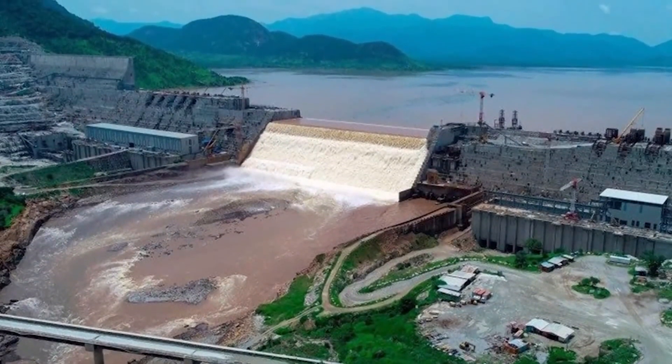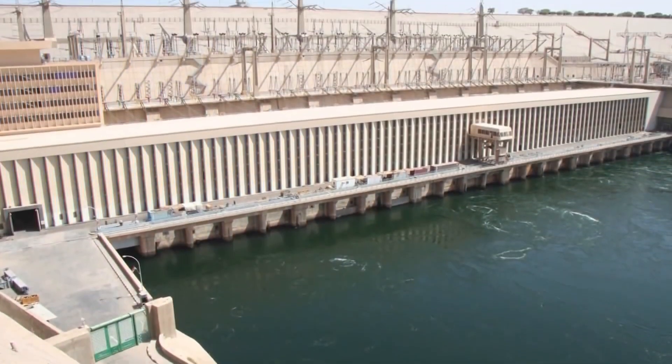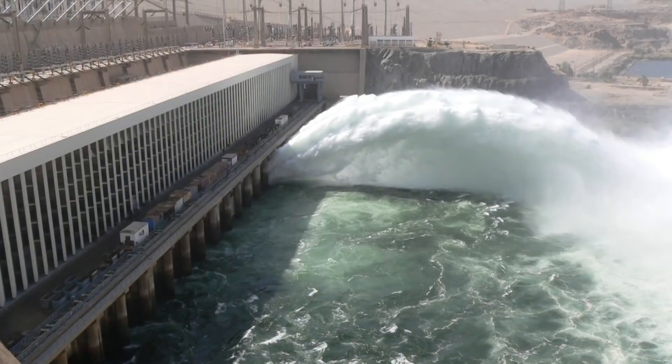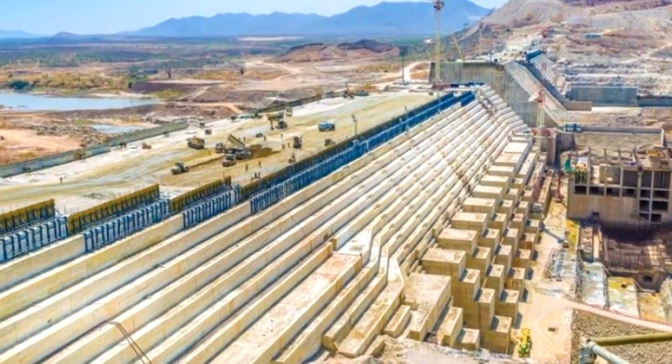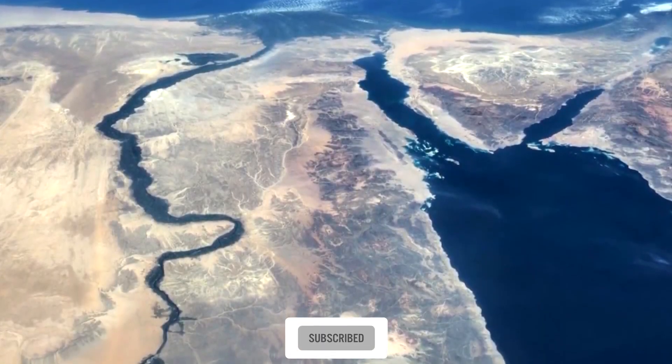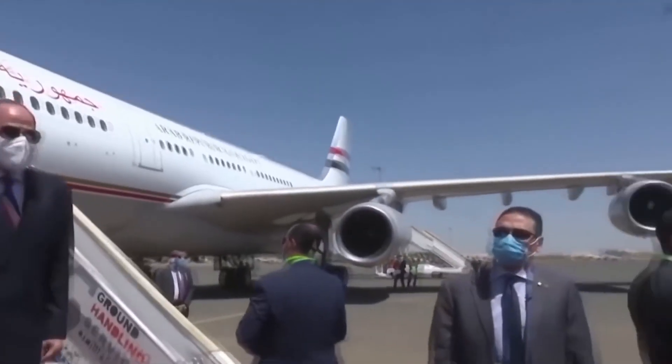A lot of the construction details for the Renaissance Dam have been kept under wraps, and that's due to the somewhat fragile political nature of this project. The dam is being built on the Blue Nile, just 30 kilometers upstream from the Sudan border, and it has caused furious debate over who exactly owns the Nile and the water flowing in it.